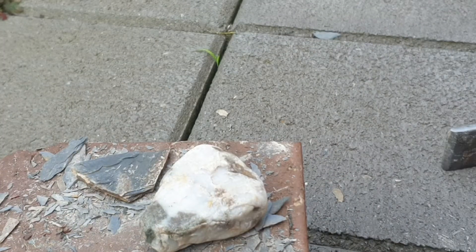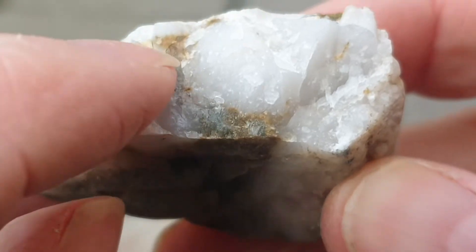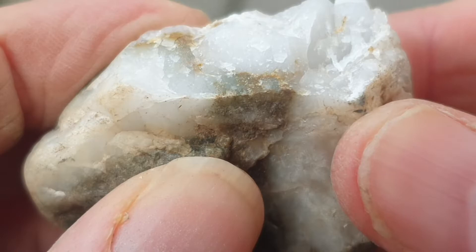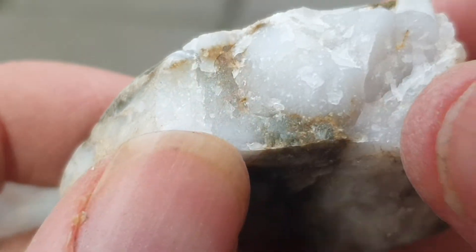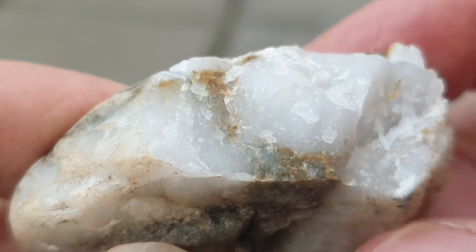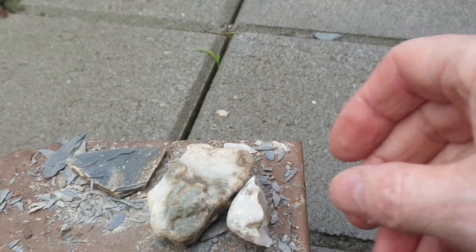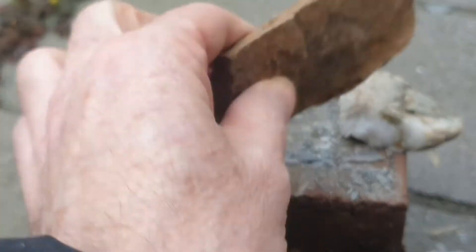Then we've got quartz. Breaking it open, it looks like it does have mineralization in the actual rock, so you can probably look for gold where there's been a lot of mineralization. There's a lot more mineralization in this piece anyway - it's not just totally white or totally clear. That's what you can look for when you're doing geological fieldwork.